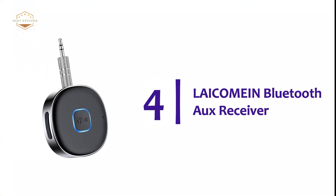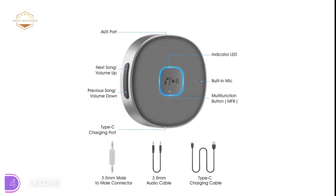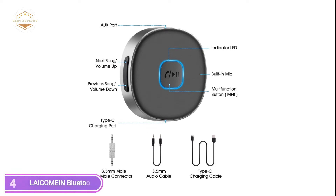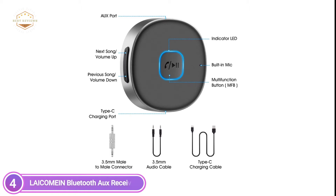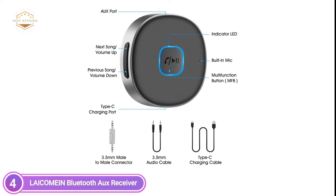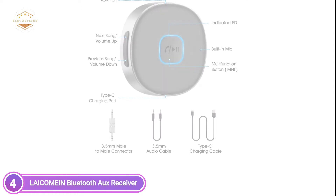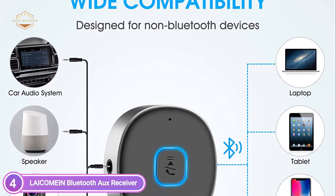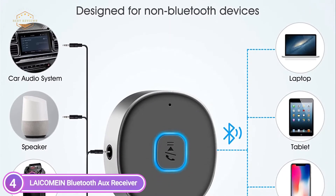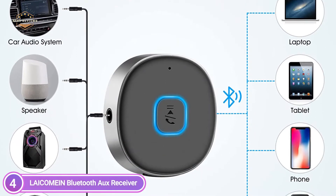At number 4, the Lakeamine Bluetooth AUX Receiver. Compatible with all Bluetooth-enabled devices including laptops, tablets, and smartphones. The built-in microphone can be used to answer calls hands-free — accept, answer, or end the call, and dial the last dialed number. With MFB and volume up/down buttons, it's easy to change the volume of the music.